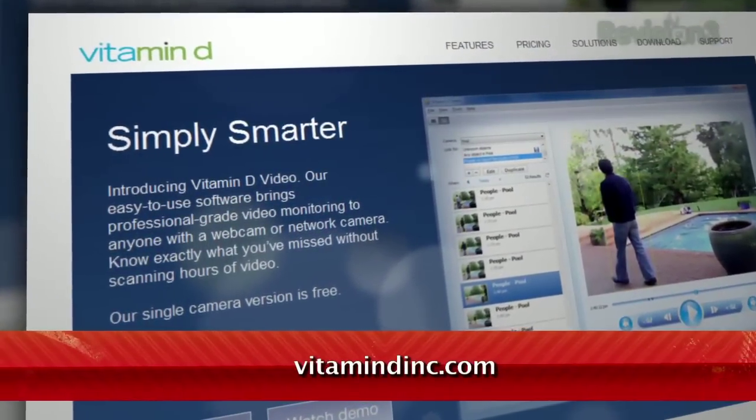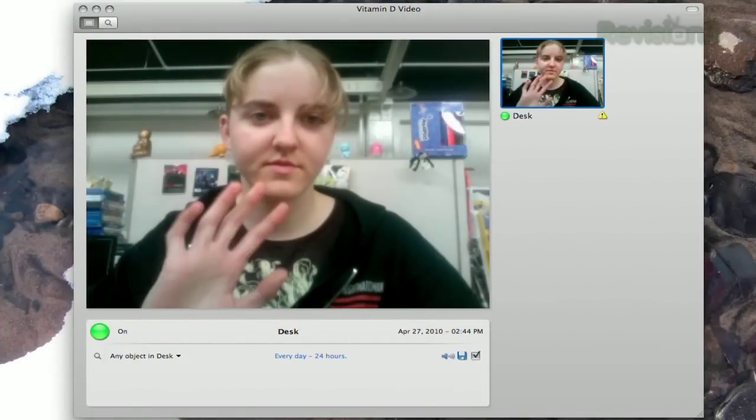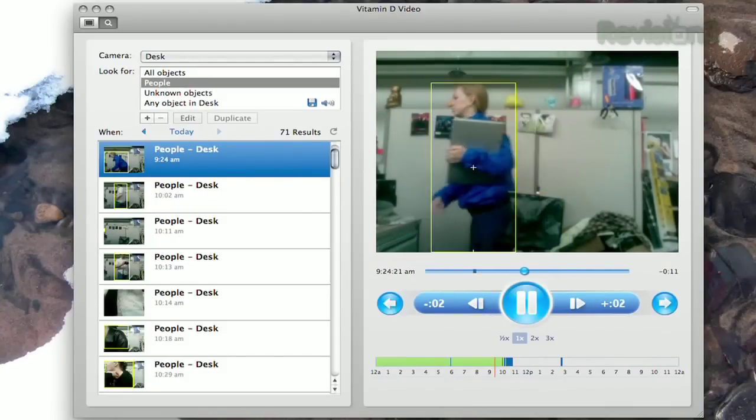It works with both Windows PCs and Macs. Once you've installed the program, just turn the camera on and let it go. You can review your footage in an awesome interface that marks the timeline whenever there's motion in the scene, making it easy for you to skip the boring parts.